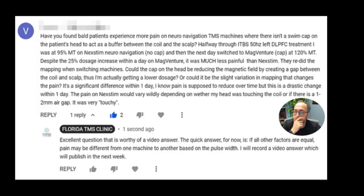Okay, this is a long question. I'm going to try to read it, but it's going to be on the screen in case you want to read every single piece of detail. I'm going to summarize the question after I read it. So the question is: have you found bald patients — somebody without hair, so that's me — experiencing more pain on neural navigation TMS machines, where there isn't a swim cap on the patient's head to act as a buffer between the coil and the skull?